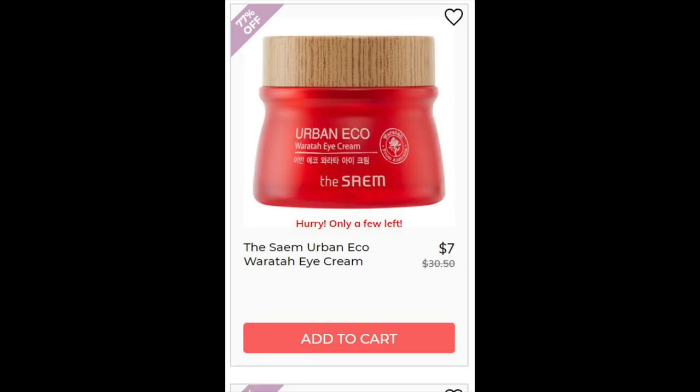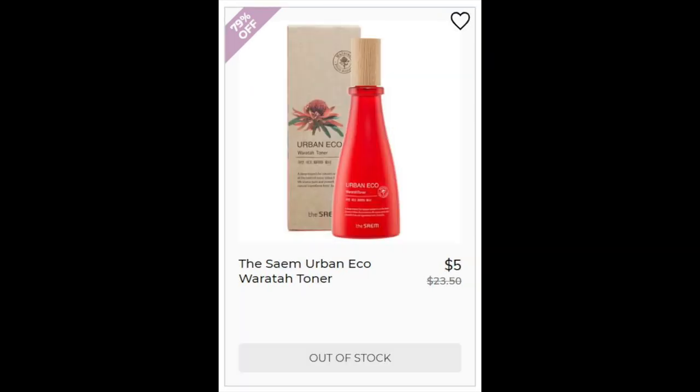For the Siam Urban Eco Warath Eye Cream, 4.1 star rating with 14 reviews — mostly positive. The negatives were just about the fragrance being a little too much. For the Siam Urban Eco Warath Toner, 4.6 star rating with 23 reviewers. Positives were that it was moisturizing and left your skin feeling really soft. Again, the negatives were about the fragrance being too strong.